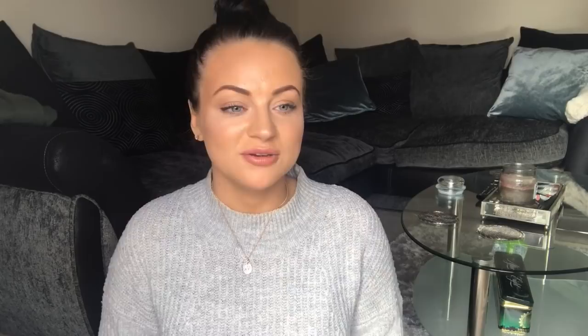Last but not least I picked up a candle because ours is on its last legs — it doesn't even spark anymore. I chose the Wickford and Co brand. If you've never tried their candles from Home Bargains, I recommend them — they last quite long, they're cheap and smell really nice. This one is called 'Wedding Day', a spring, clean scent. My mum suggested this one, and it was £2.99.